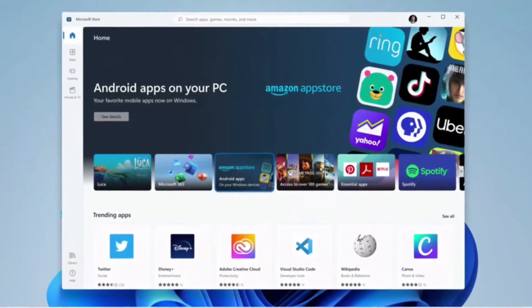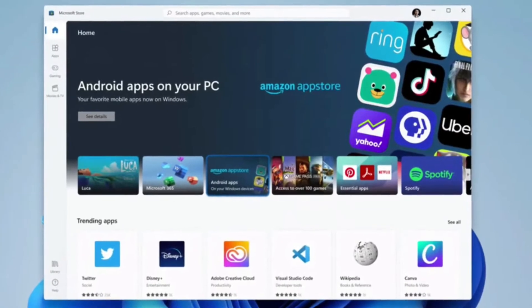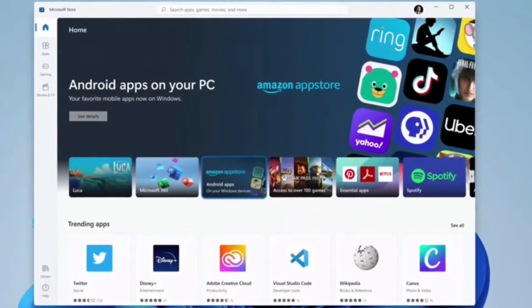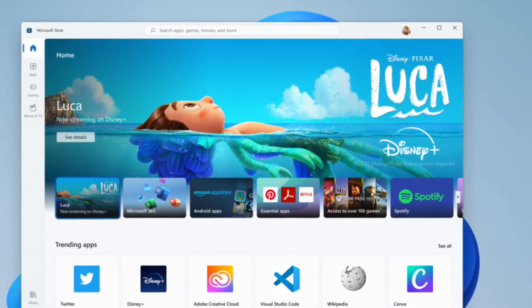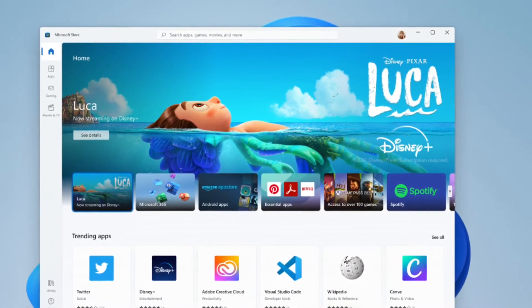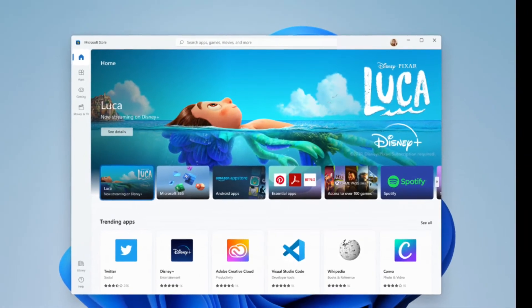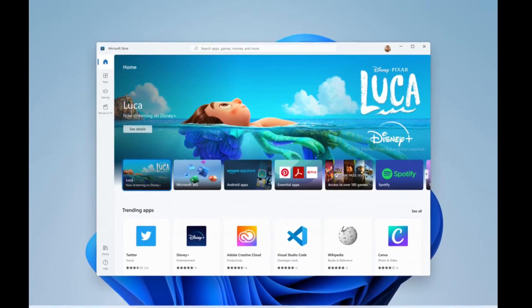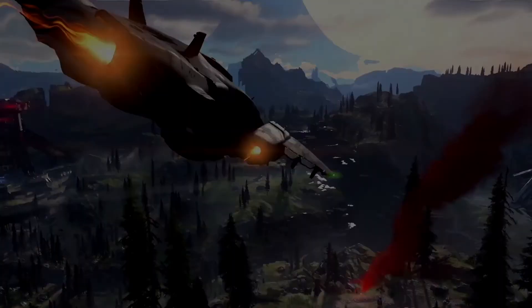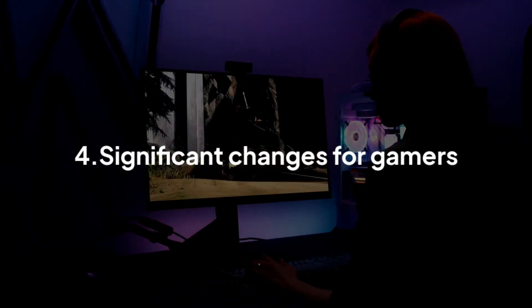Windows 11 has a best and amazing feature — Android apps on our laptop and PC. We can use Android apps in our daily use, so this feature is very useful.